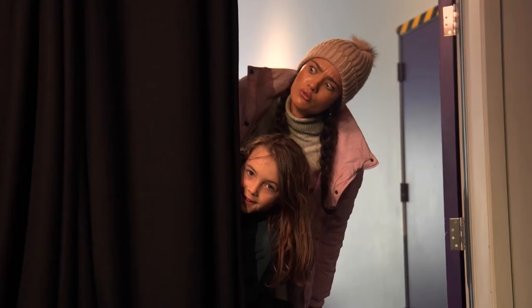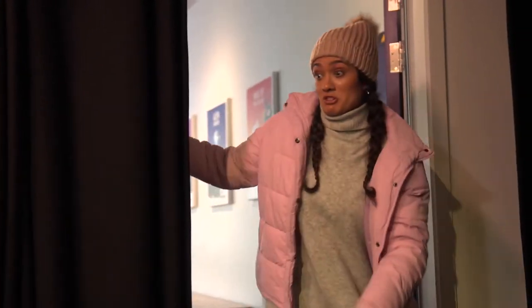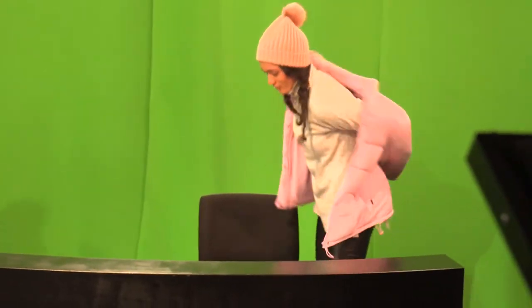This is what a real TV studio looks like! Dibs on camera! Guess I'm the presenter! We've got to get professional for the news!